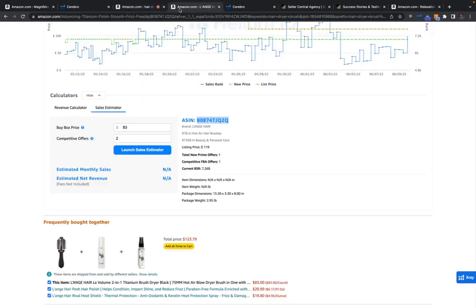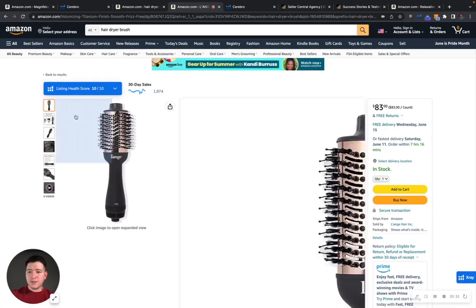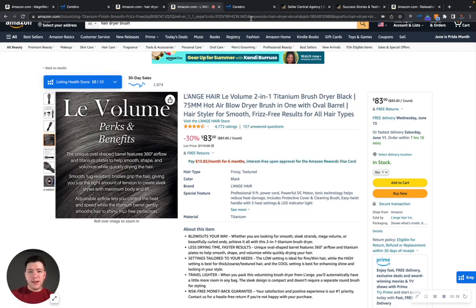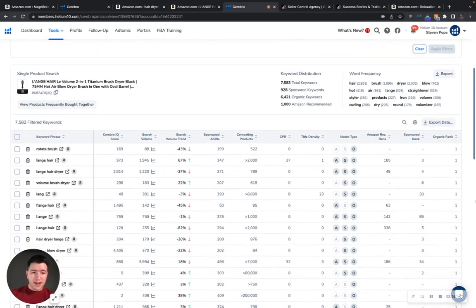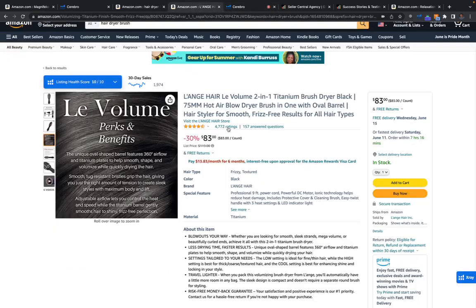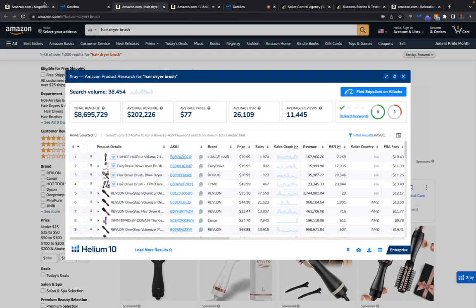I want to show you something. I looked up one of your competitors — I'm not trying to compare your product, and I know it's a different price point. But I want to show you their SEO and PPC strategy. As you can see, they have 928 sponsored keywords but over 6,000 organic keywords. They're focusing a lot more on SEO rather than PPC, which is actually great for you. Their organic ranking is number one on everything, and this is why they're selling like they are — their organics are dialed in.